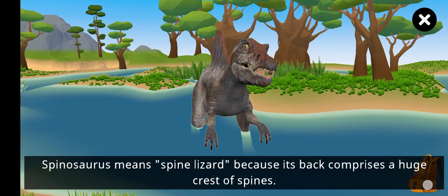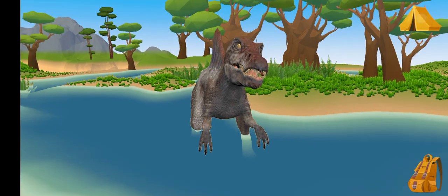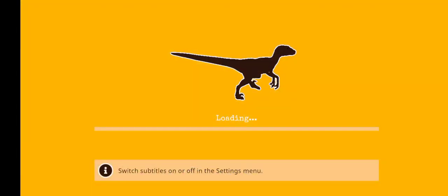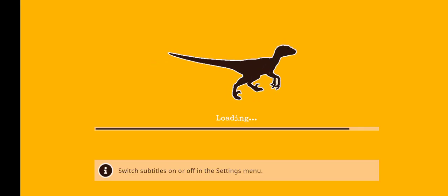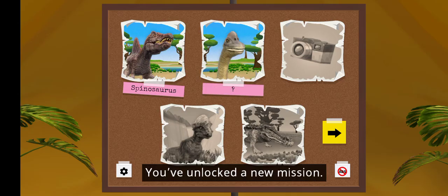Spinosaurus means 'spine lizard' because its back comprises a huge crest of spines. Good job — the Spinosaurus! You've unlocked a new mission.